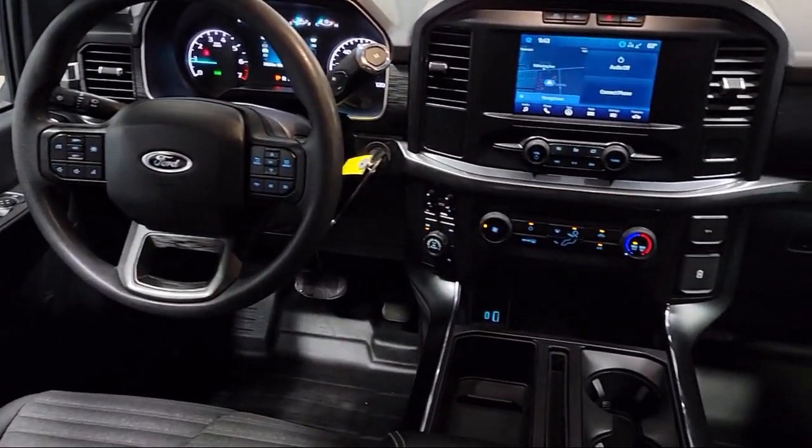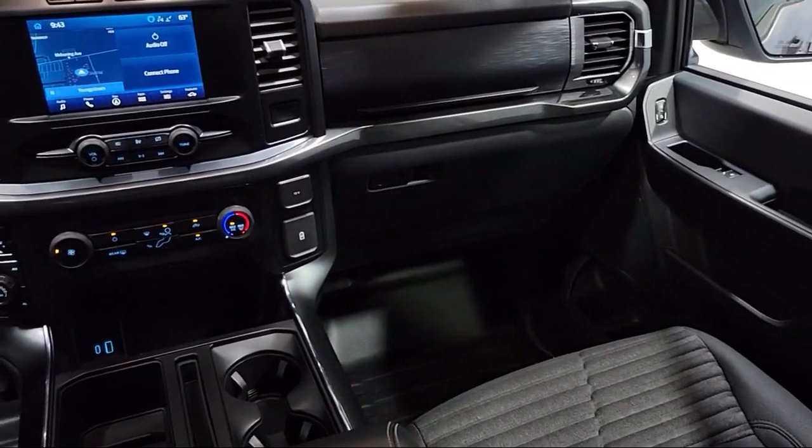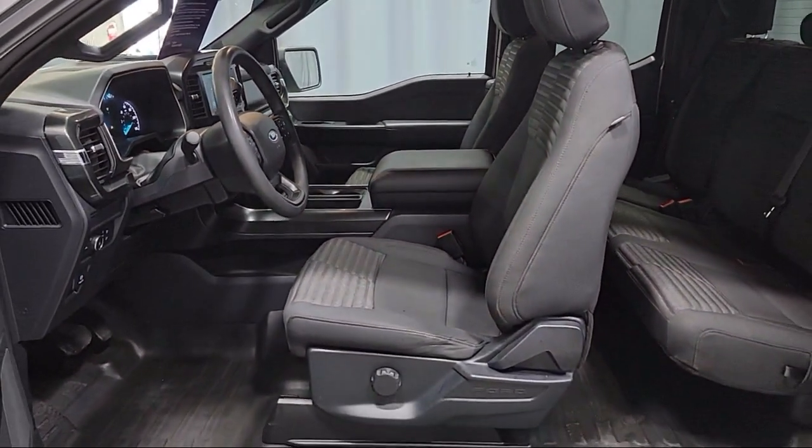It also features an STX Appearance Package, Power Glass Side View Mirrors with Black Skull Caps, Lane Keeping System, Black Platform Running Boards, Sync Ford Technology, and has less than 25,000 miles on the odometer.